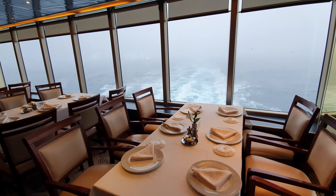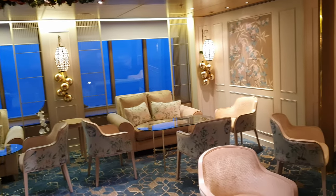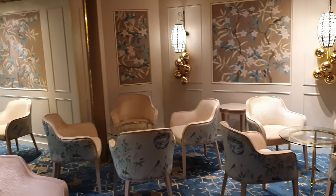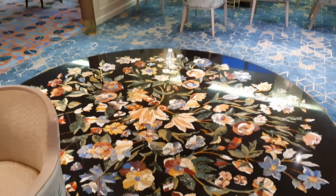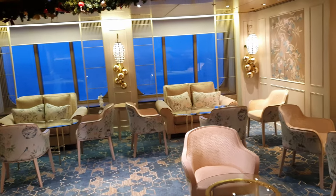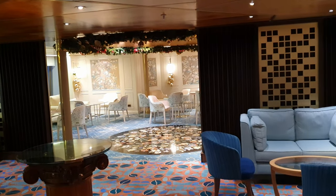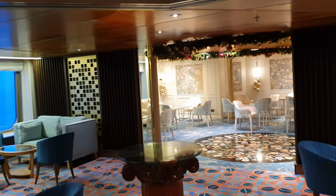Jumping up to deck 5 and moving out of the Aurora main dining room, you encounter the wonderfully designed Oriental Tea Room, which has to be one of the most opulently designed lounges I've ever come across on a ship. Here you can enjoy a huge variety of teas from China, Japan, and Taiwan, as well as British favourites such as Earl Grey. They even have tea cocktails, which I sadly didn't discover until the last day, so I'll have to go on another cruise to try them.